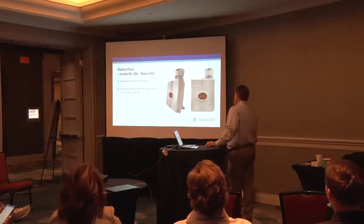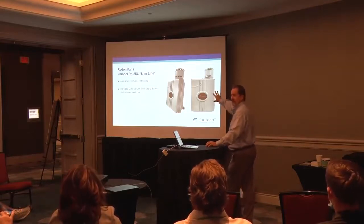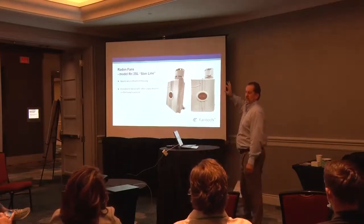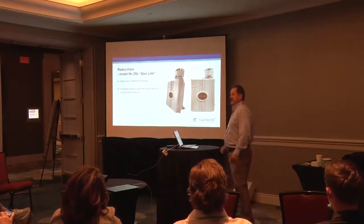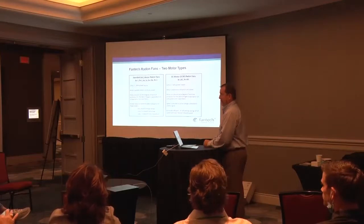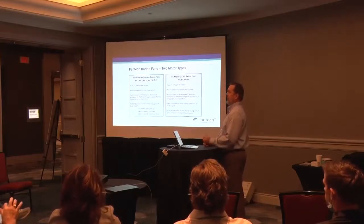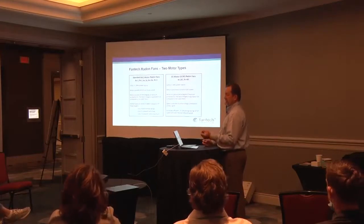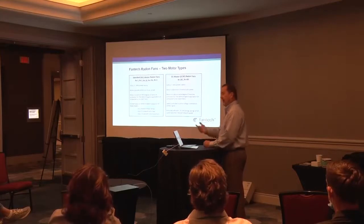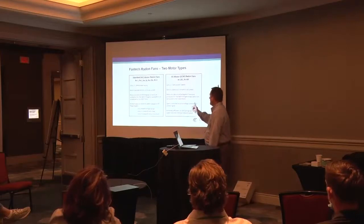This model is clearly a different look — we call it the Slimline, or RN2 SL. It's the same suction class as the RN2 but designed to have a similar appearance to other utility items on the side of a house, like a cable box or electrical meter. Regarding UV protection: the gray color means discoloration isn't expected, but our white fans used to yellow over time before we added the UV-resistant component to the resin. Old white radon fans — from us or competitors — are likely quite yellow by now.